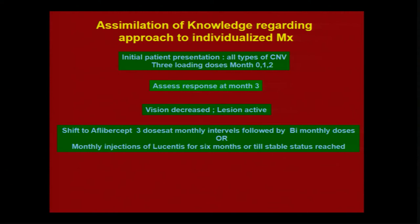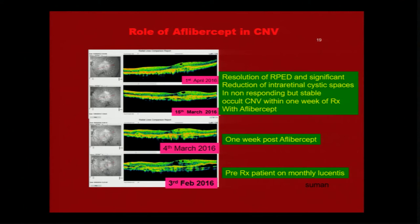The last group of patients is those where, despite treatment for the first three months, vision is still decreasing and the lesion is still active. Here you choose either Aflibercept, or continue with monthly injections to try to get the patient stable. In patients who are not responding or who become stable yet have not reached good visual acuity, you could consider using Aflibercept.